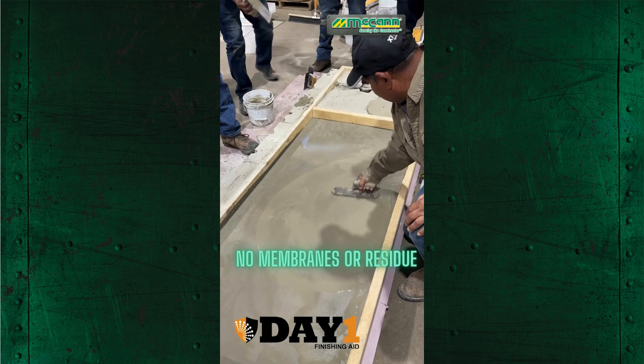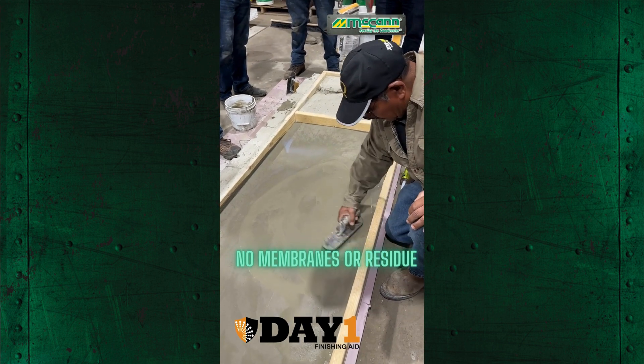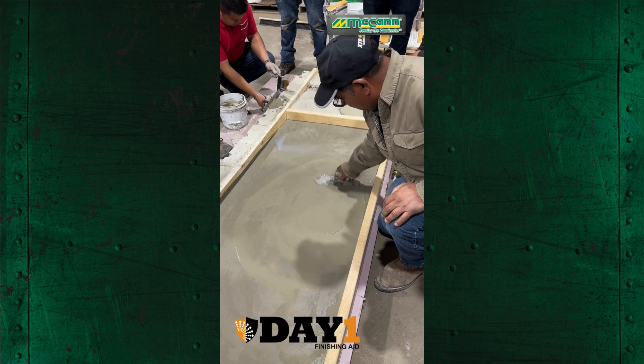Through densification, it boosts compressive strength and abrasion resistance, while reducing issues like curling, checking, and crazing.